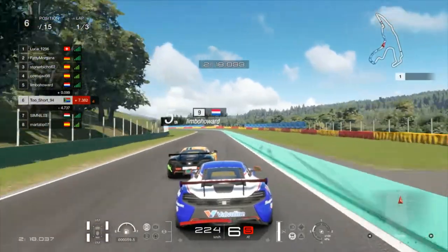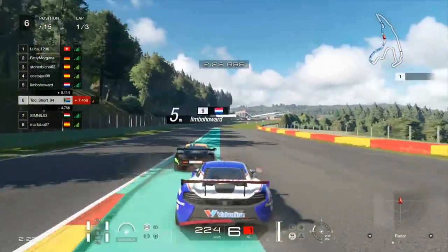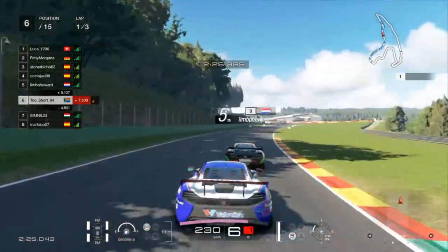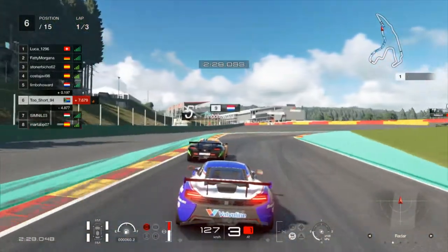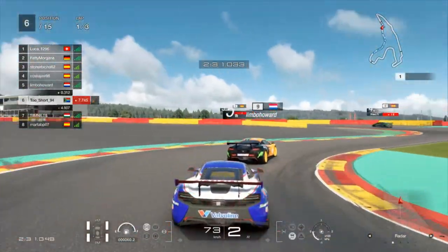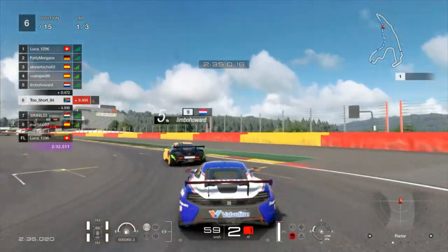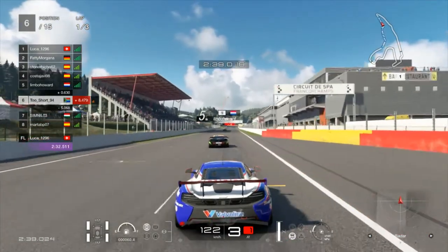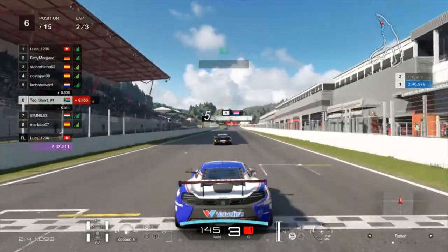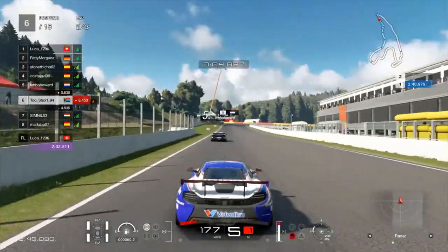There was a little bit of contact between us which kind of stunted my momentum. As we come through Blanchimont, I try to stick with him as much as I can but have to lift off the throttle - we both run really, really wide. Not quite an opportunity up the inside of the bus stop. We're both mega on the brakes and run a little bit deep into the chicane. As we end lap 1, still in 6th place, having managed to open up the gap to over 4.5 seconds to the driver in 7th.